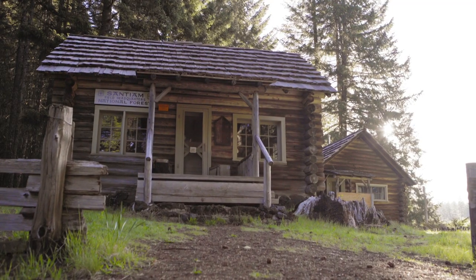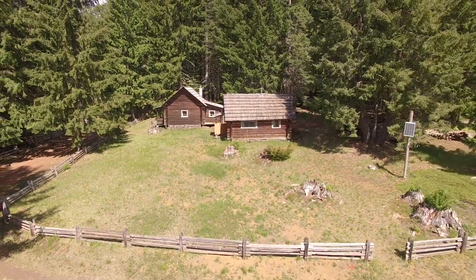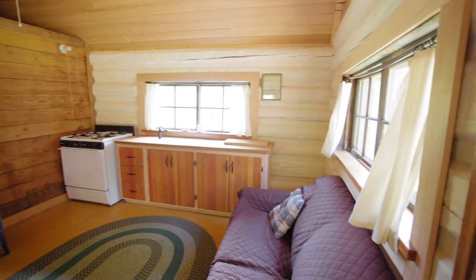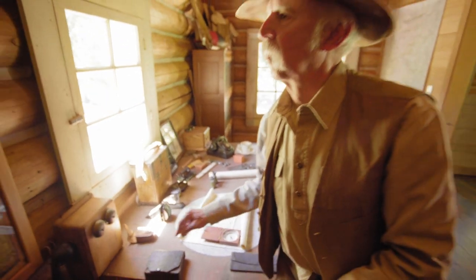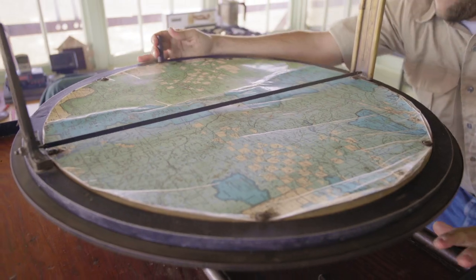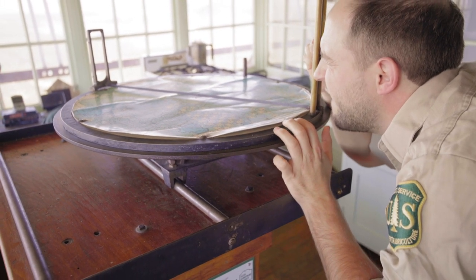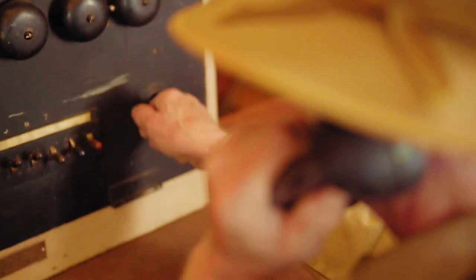Today, the dispatch cabin serves as a visitor information site during the summer months. The commissary cabin can be reserved through the Forest Service as part of their winter rental program. Take some time to walk into the dispatch cabin to see a 1930s map with holes punched at lookout locations so the dispatcher could locate fires using the lookout's compass readings. There is also a ground-return phone used to communicate fire locations, along with several other artifacts of the era.